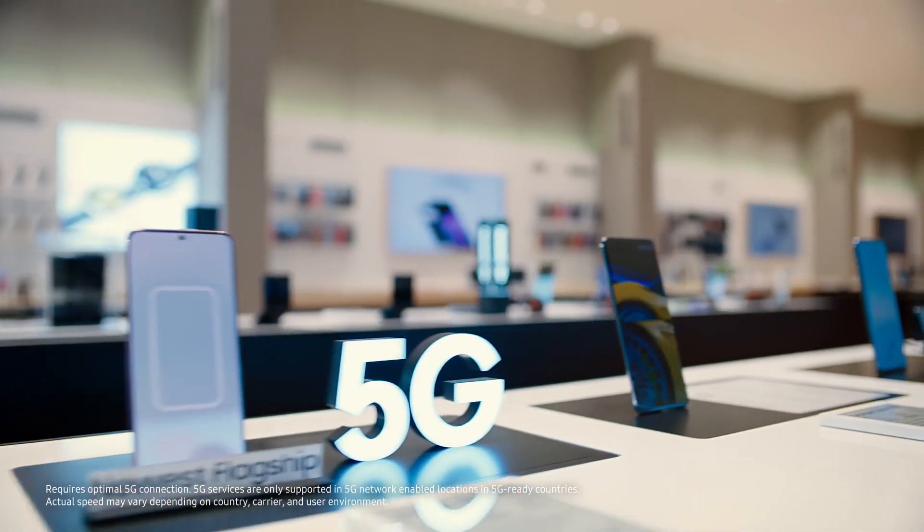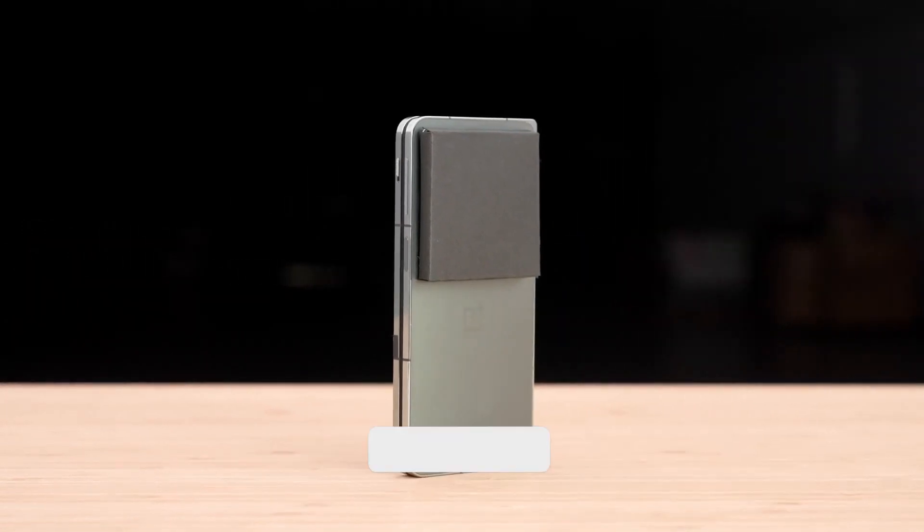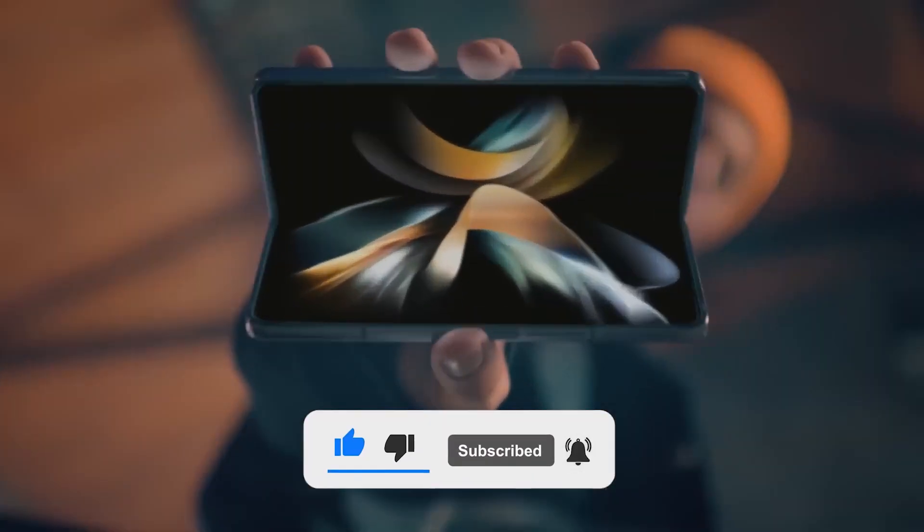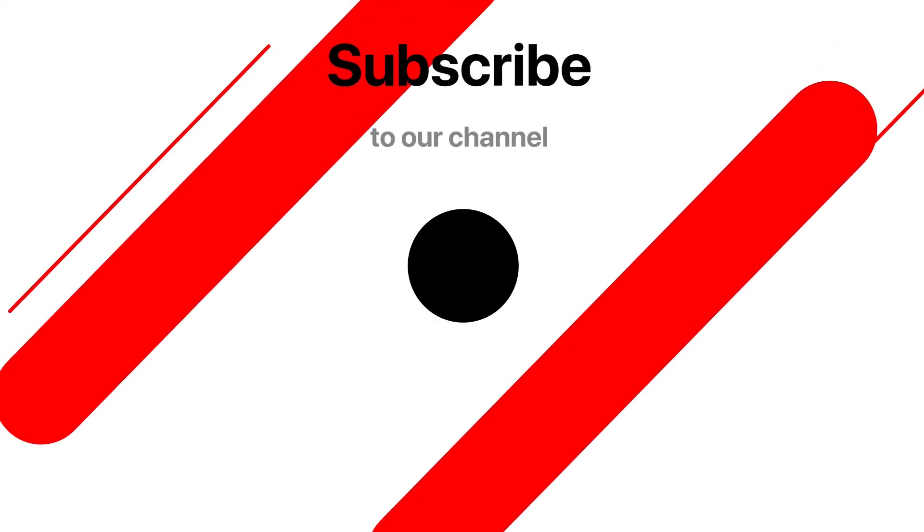Tell us your thoughts in the comments below, and don't forget to hit the subscribe button with the bell icon so you won't miss any future updates. This is Tec Tics, signing off.